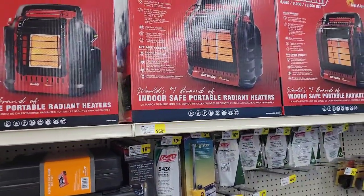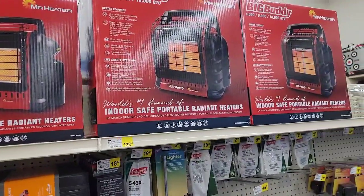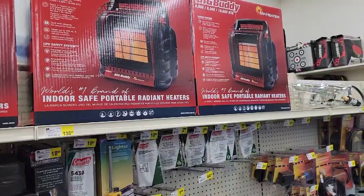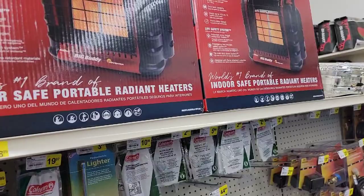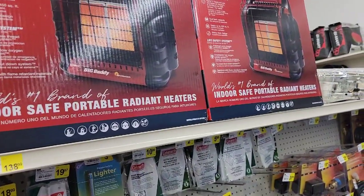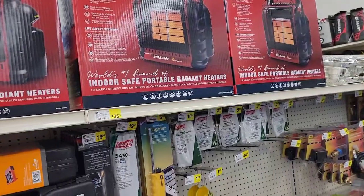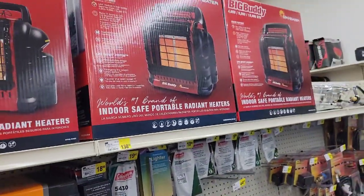They're very safe for indoor use — they're radiant heaters. One of the things with heating is you really have to be cautious with fires. This size here has 9,000 to 18,000 BTUs, they're very portable, and they're very safe. For backup heat — we're in Idaho and it's snowing today — these are a great option.